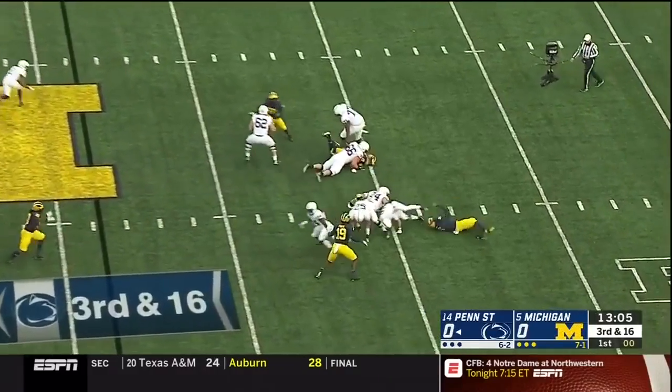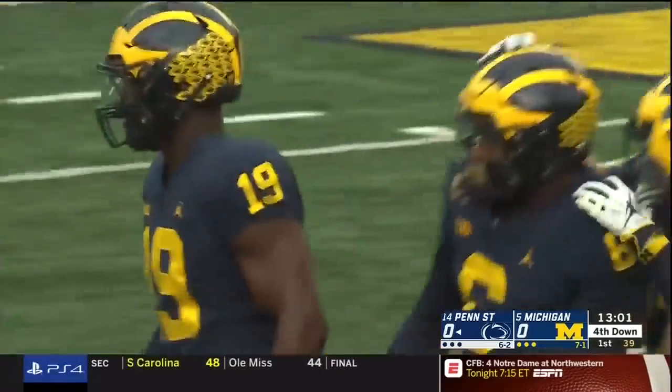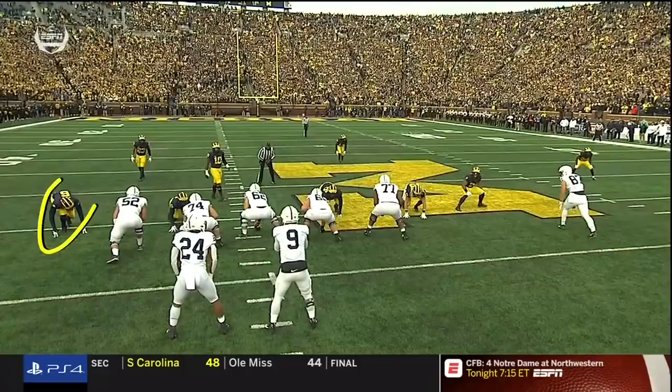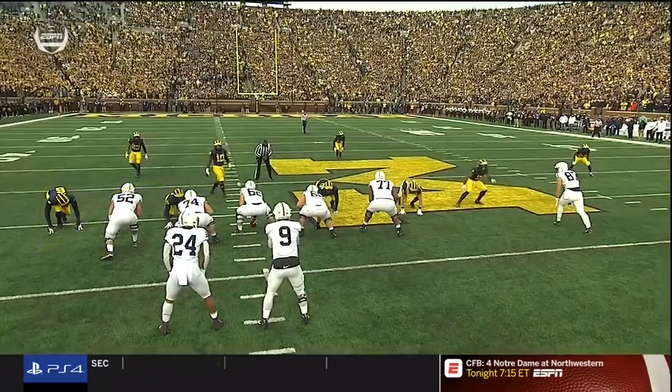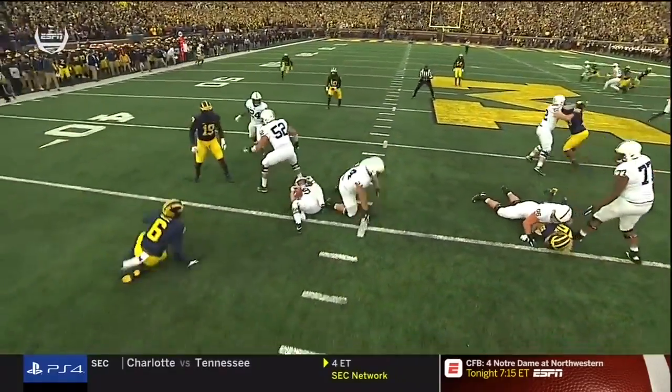Michigan brings pressure again. McSorley sacked by Josh Uche, and it's three and out. They don't have to blitz because of speedsters like Uche, 6'3", about 240, who has come on and on this year.